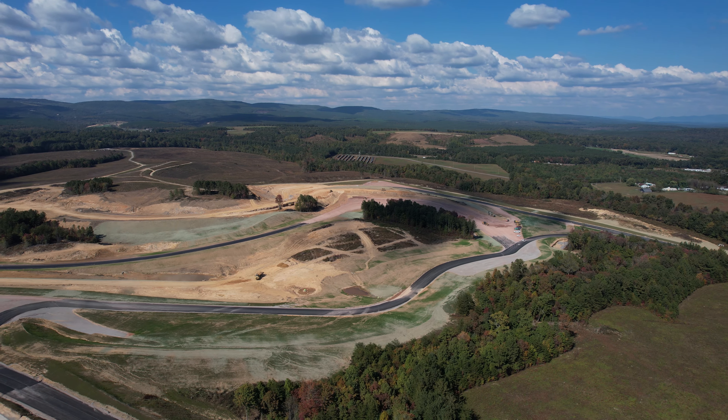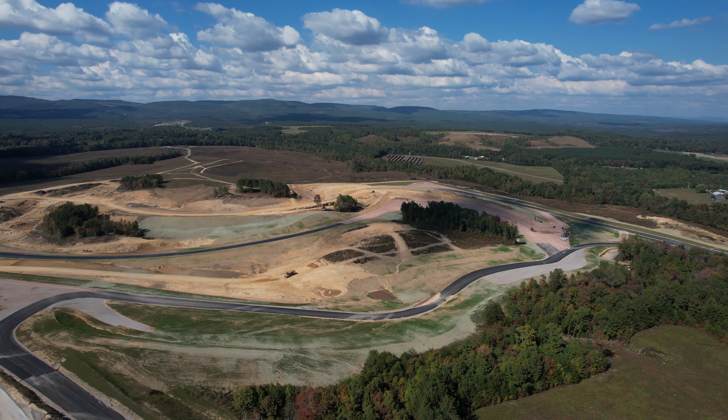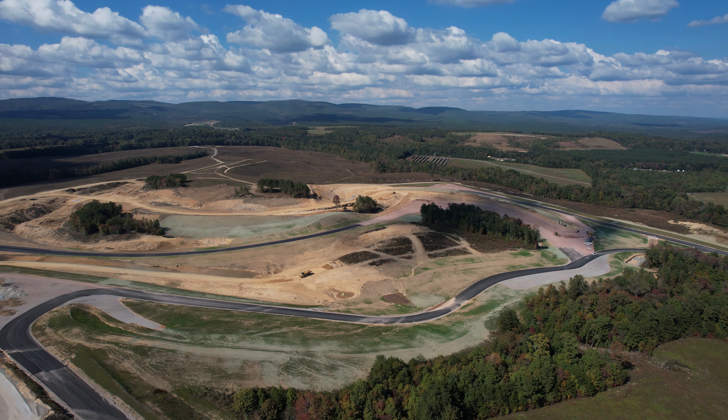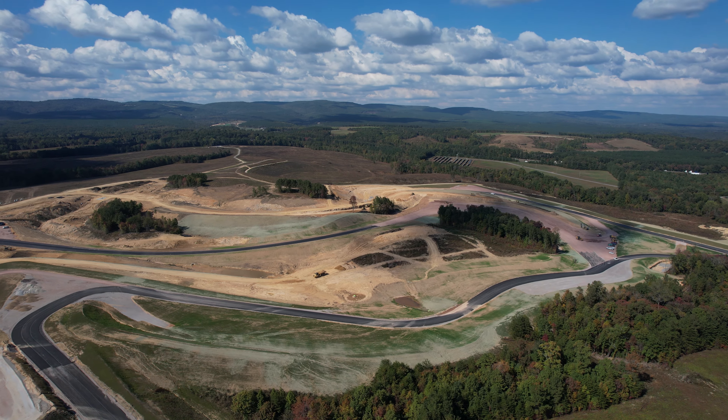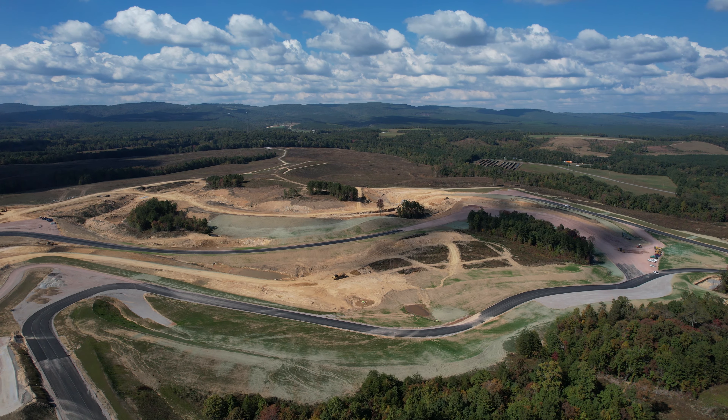It's only been a month since my last flyover of Flat Rock Motorsports Park, but I've decided to do another one for October since things are changing so fast out there right now. If you're new to these videos, Flat Rock Motorsports Park is a car and motorcycle track being built right here in East Tennessee.